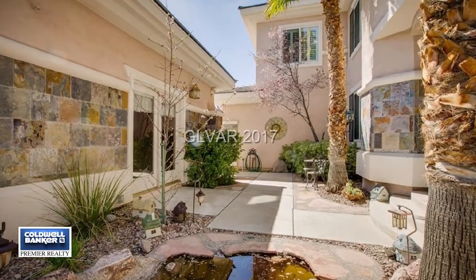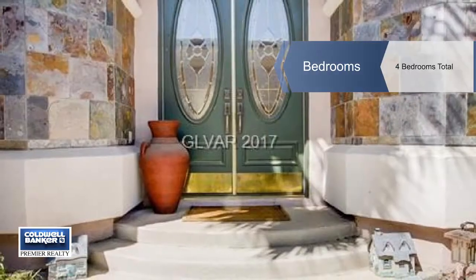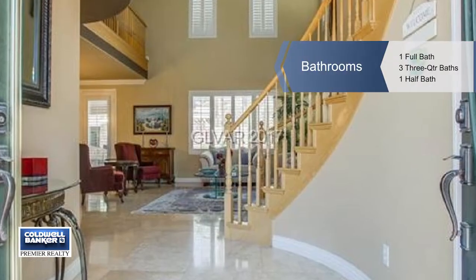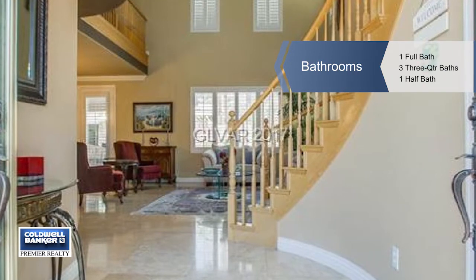Enjoy open and spacious formal living and dining rooms, a downstairs den, and an island kitchen with a built-in fridge and double ovens. The family room enjoys a fireplace.